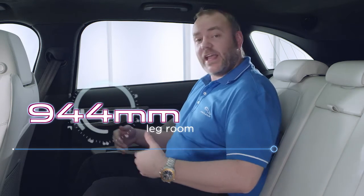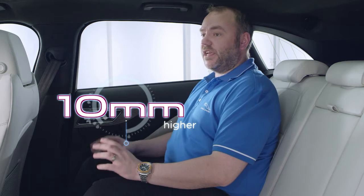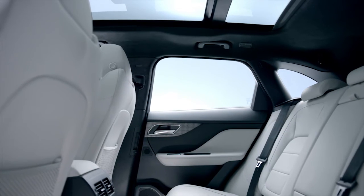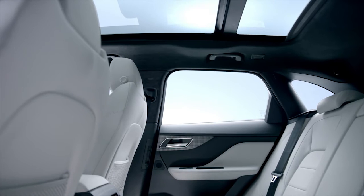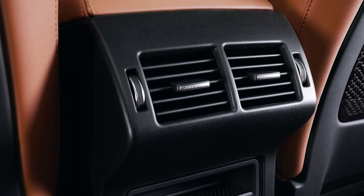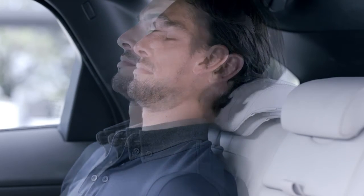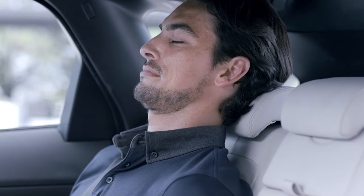Occupants also enjoy segment-leading interior space. There's generous leg and knee room in the rear seats and the widest interior space in class. The second row seats have also been raised by 10 millimetres to guarantee improved all-round visibility. The optional glass panoramic roof maximises the feeling of space, and four-zone climate control and electric rear seat recline provide business class passenger comfort — both firsts for a car in this segment.